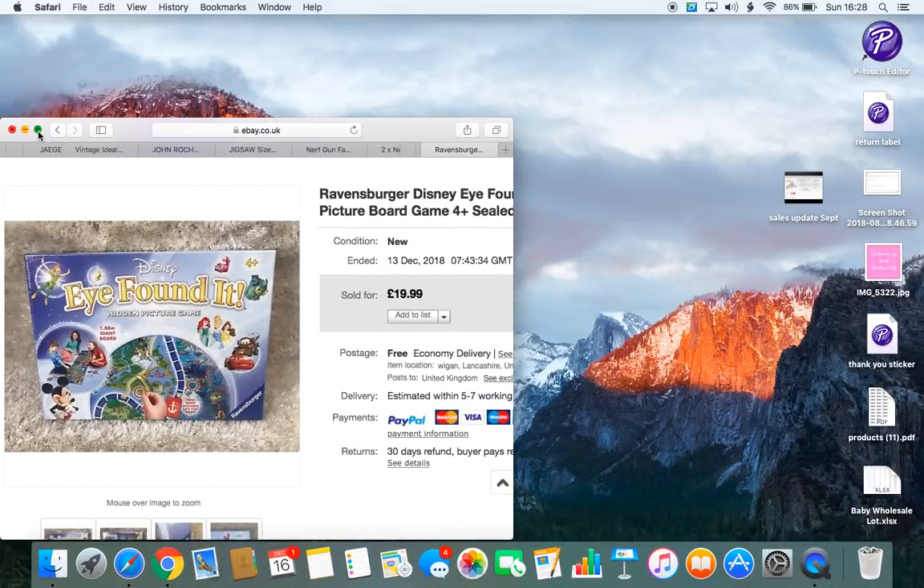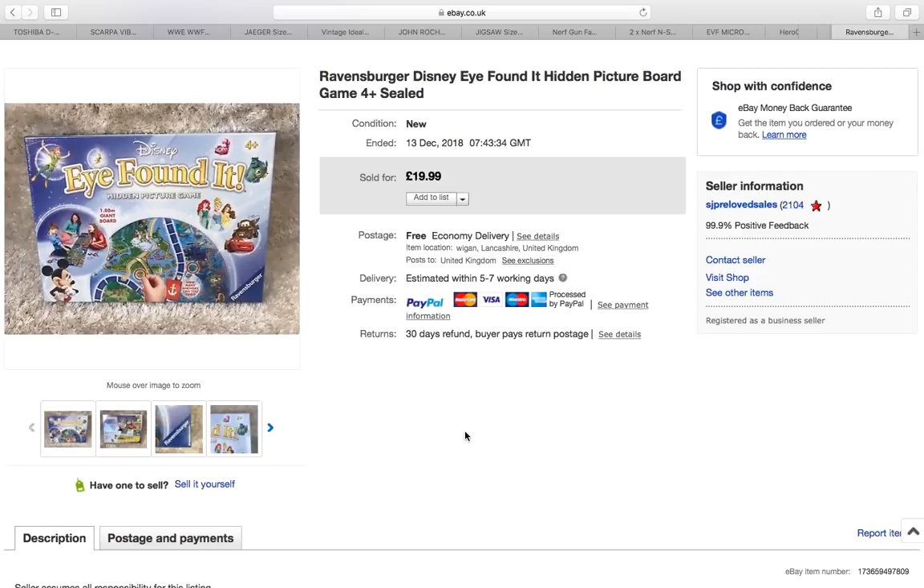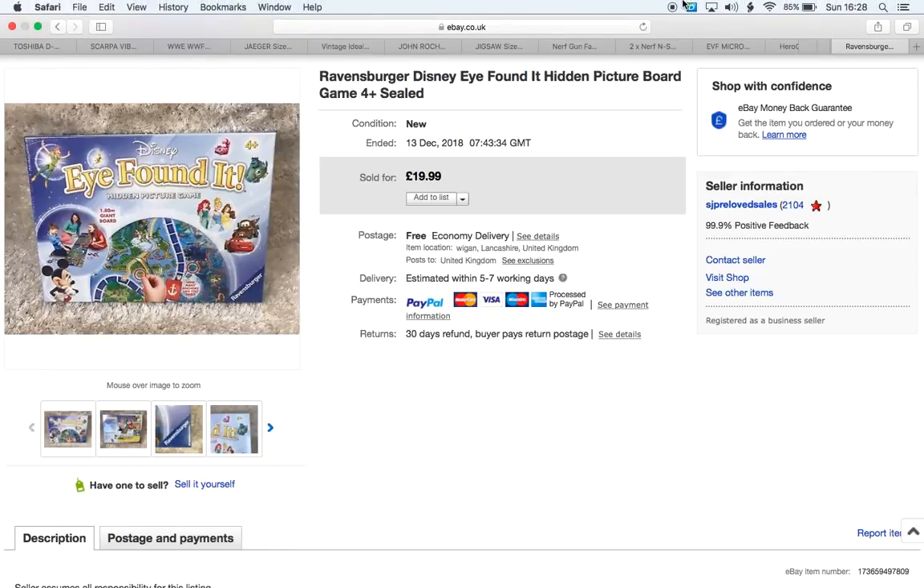Hi and good afternoon everybody, welcome to a sales update. I haven't done one of these for quite a while — I've just been really busy, which I suppose everybody is at this time of year. I had a really relaxed weekend so I thought I'd bring you a bit of a sales update of what's been selling over the last couple of weeks. These are the more interesting items that have sold; there's a story behind some of them.